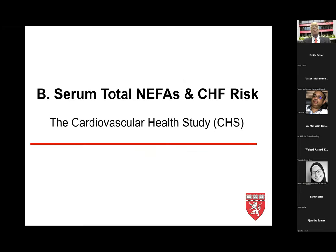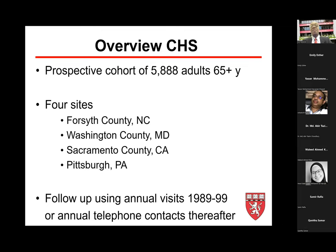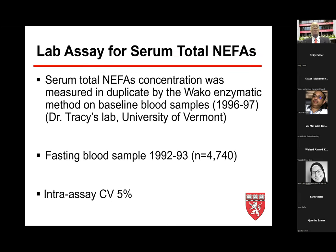What do we know about the role of total non-esterified fatty acids in heart failure risk? I'll share our experience from the Cardiovascular Health Study, a prospective study of nearly 6,000 U.S. adults aged 65 and older from four regions: Forsyth County, North Carolina; Washington County, Maryland; Sacramento County, California; and Pittsburgh, Pennsylvania. Participants were followed annually from 1989 through 1999, and since then annually through telephone contact for survivors.